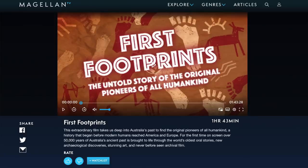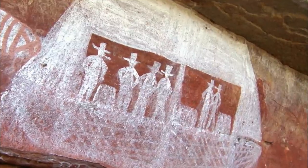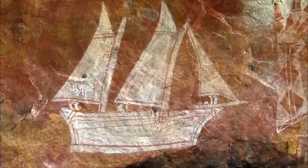This video is sponsored by Magellan TV, who I have a long-standing sponsorship with. They're a streaming service dedicated purely to documentaries, and each month I like to make a recommendation of a couple of documentaries. They've got fantastic brand new content being released every week. I have two fantastic documentaries to recommend, starting with First Footprints, a film-length documentary which takes you deep into Australia's past to find the original pioneers of humankind.